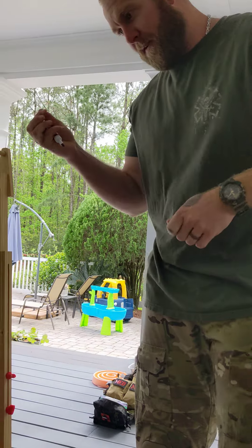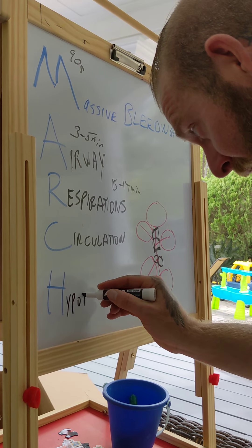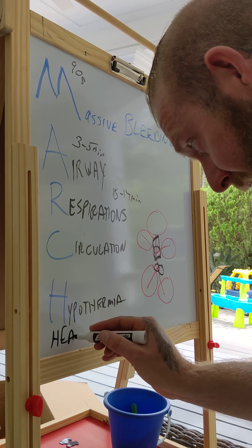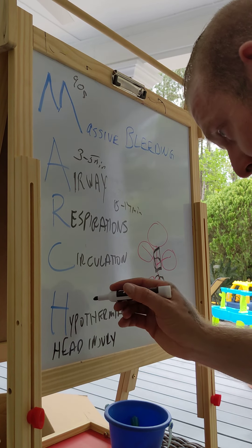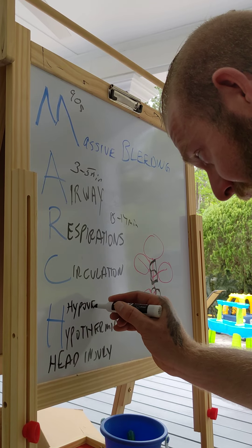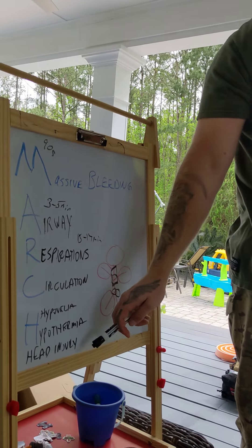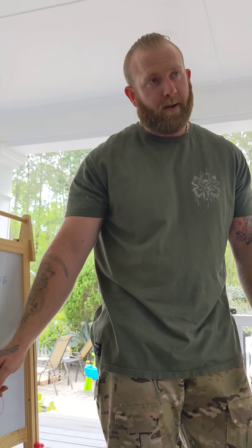The H is hypothermia and head injury. There's also hypovolemia, but that's kind of redundant if we're already in the circulation part. For you guys, hypothermia and head injuries you can assess. Hypothermia is the big one.